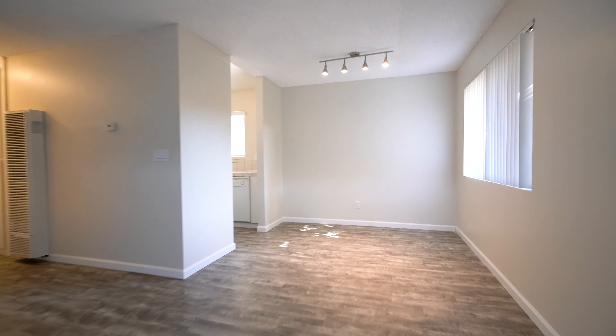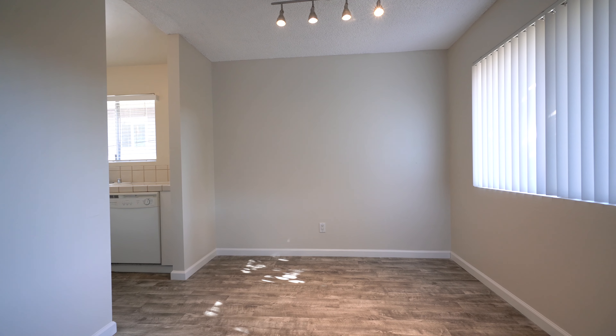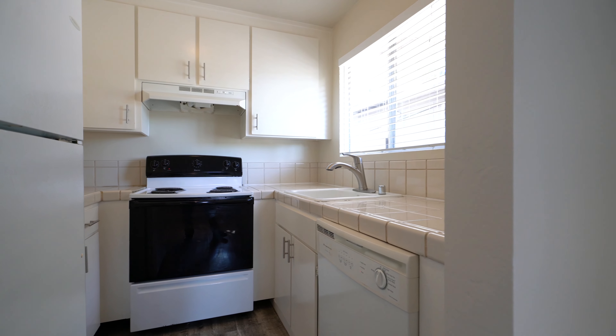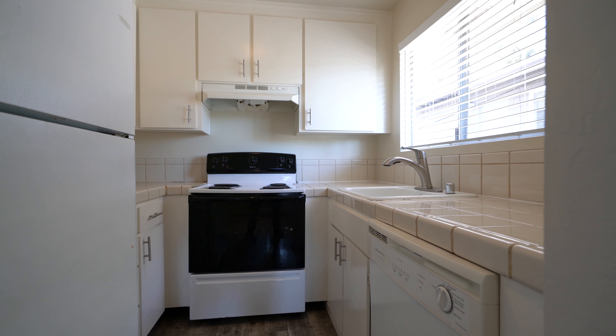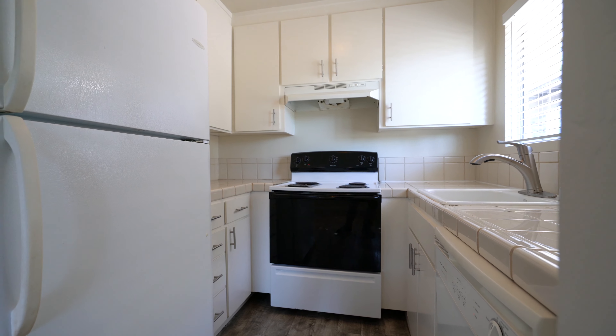As we move over here, we have the dining area with track lighting. And to our left is the kitchen — tile counters, dishwasher, and nice painted cabinets.